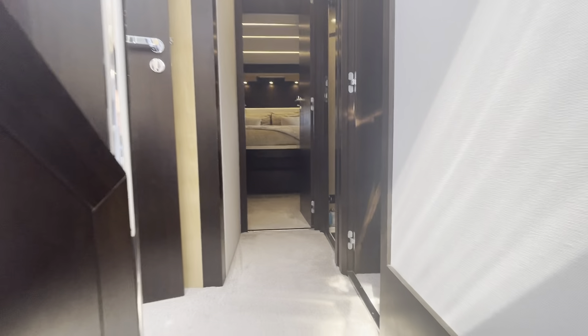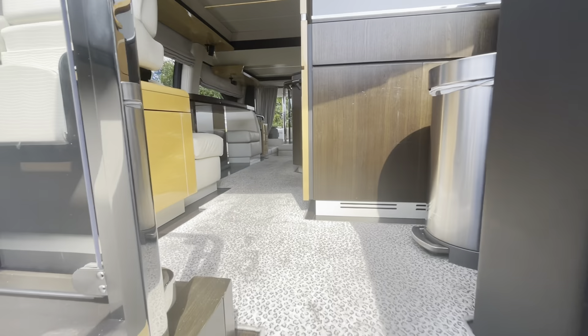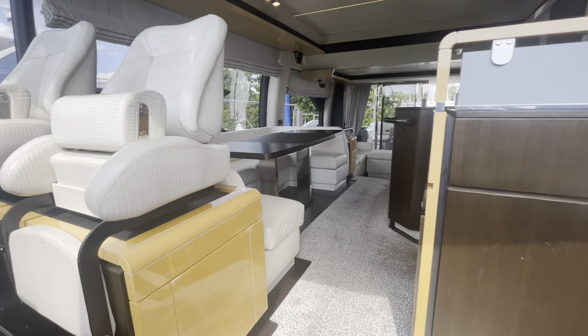All the other staterooms have their own TVs and independent satellite receivers, including the crew quarters, which is aft on the vessel.